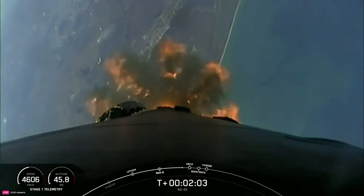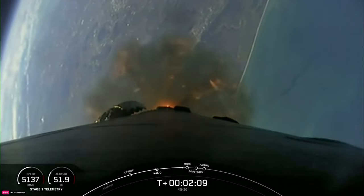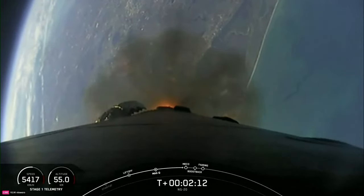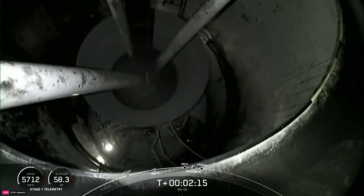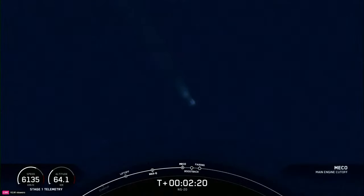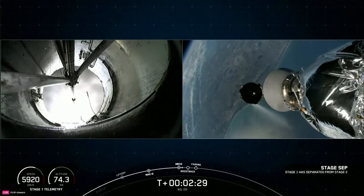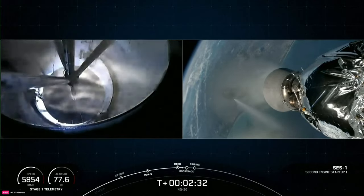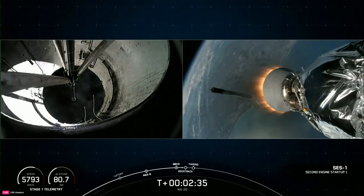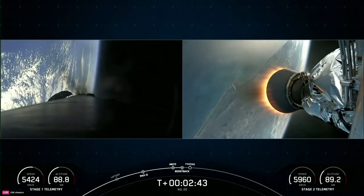Shortly thereafter, the fairing halves will separate and expose the spacecraft to the vacuum of space. Those five events coming up: MECO, stage separation, SES-1, boost back burn startup, and fairing separation. MECO. Stage separation confirmed. Stage one boost back startup. We've had MECO and stage separation. The MVAC engine on the second stage ignited, as well as the boost back burn starting up on the first stage vehicle.